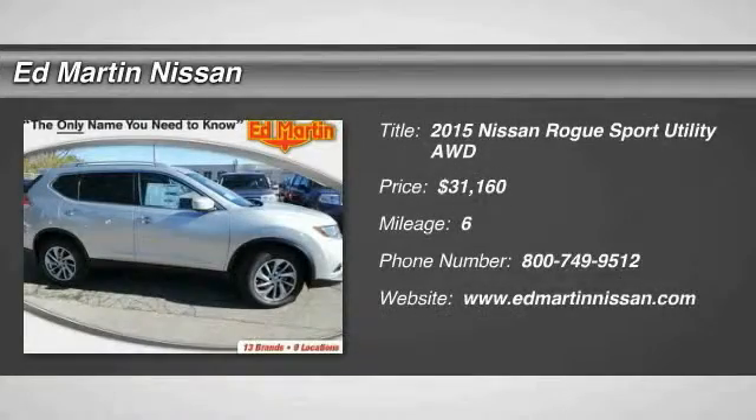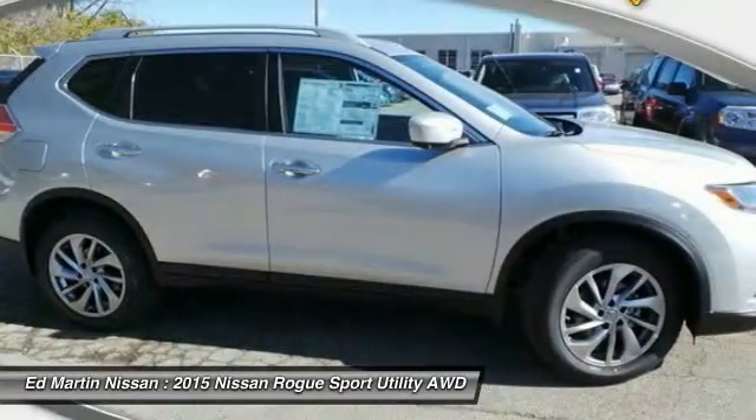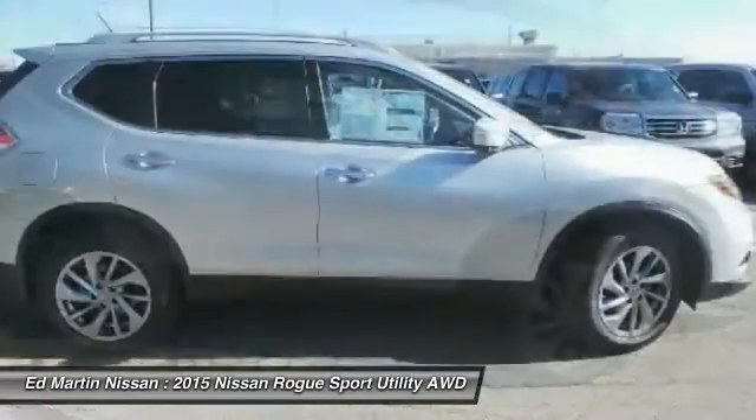The 2015 Rogue. The stylish Rogue gets 27 miles per gallon and still boasts nearly 58 cubic feet of cargo space.